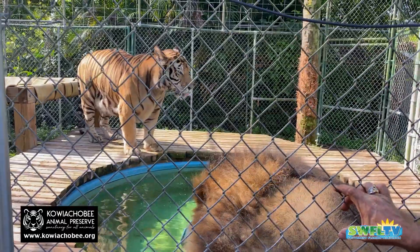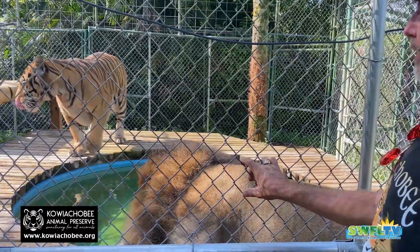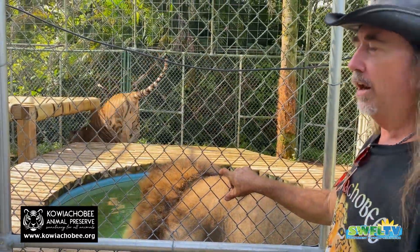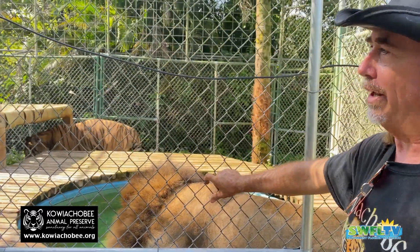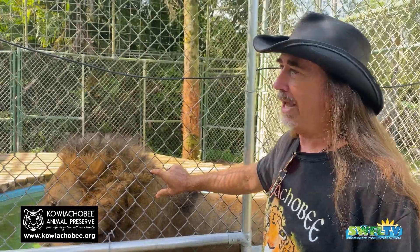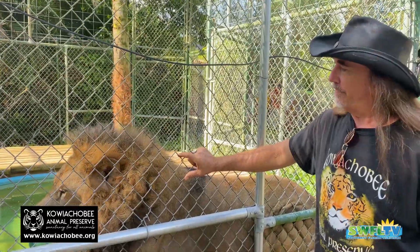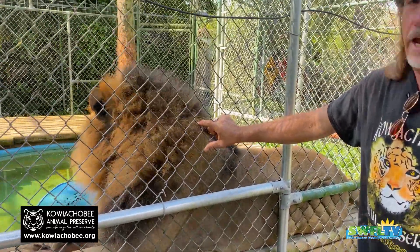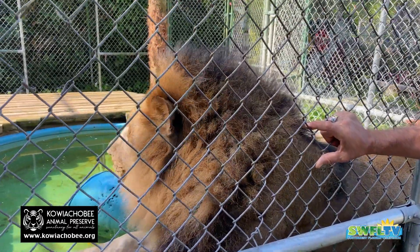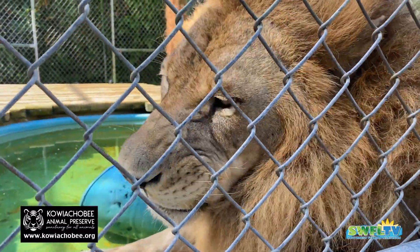I buy these big, huge balls — you'll see some in the other enclosures. We can make the plastic an inch thick, because they'll just rip apart any plastic up to about a quarter of an inch — their teeth go right through. So we literally have to make the plastic about three-quarters to an inch thick. And they move them around like they're nothing. A ball that's about an inch thick and 24 inches in diameter literally weighs almost 50 pounds, and they just pop it out.